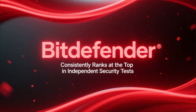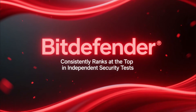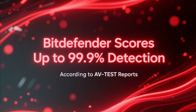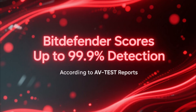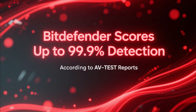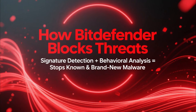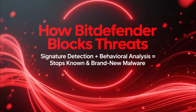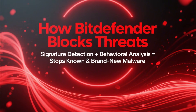Let's start with Bitdefender, because it consistently ranks at the top of independent security tests. In AV-Test protection reports, Bitdefender often scores up to 99.9% threat detection, which is among the highest results available today. It uses a combination of signature-based detection and advanced behavioral analysis, allowing it to block both known malware and brand new threats.